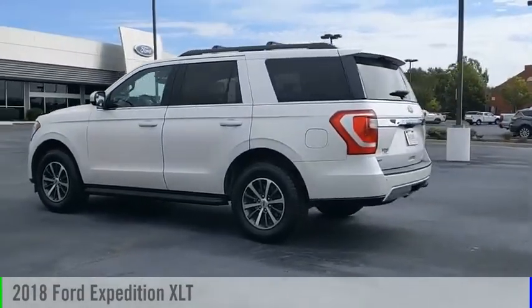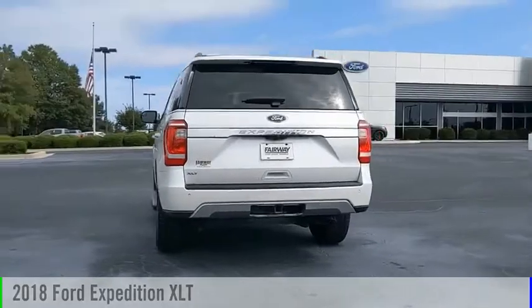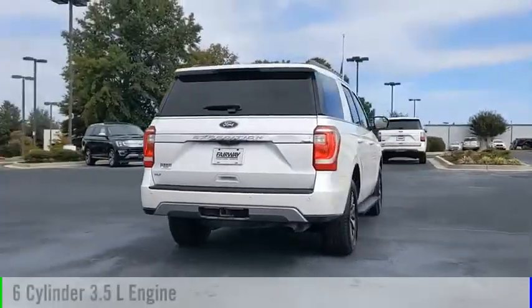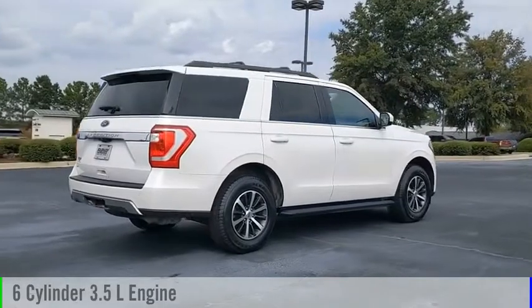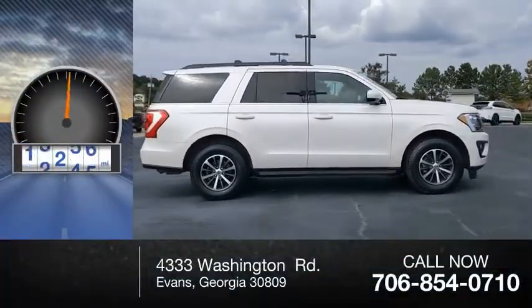Make a great choice today with the 2018 Expedition. This vehicle is powered by a rear-wheel drive, 6-cylinder, 3.5-liter engine, and comes with an automatic transmission. This vehicle has less than 60,000 miles.